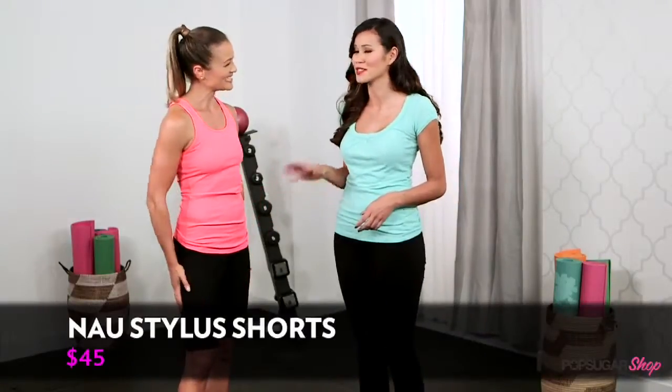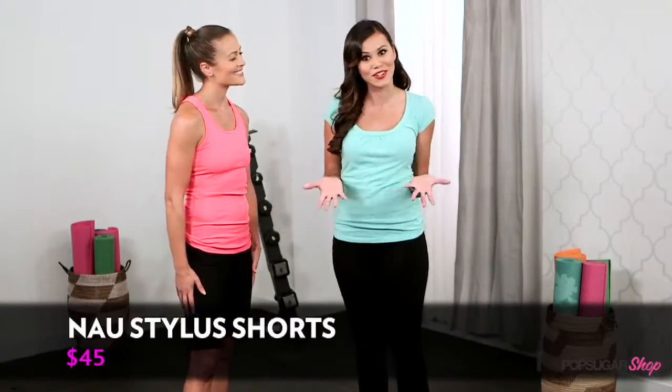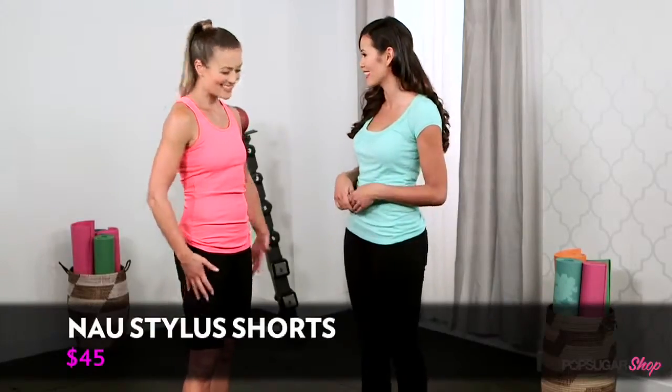These are so cute, comfortable, soft — they come in black and are available at activewearusa.com with free shipping. So Anna, thank you so much for being here. Thank you, Brandy. And thank you so much for watching. I'm Brandy and we'll see you next time on PopSugar Shop.